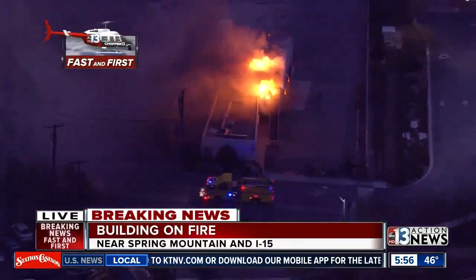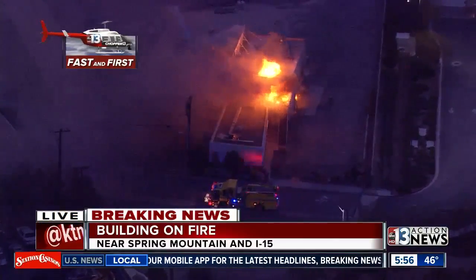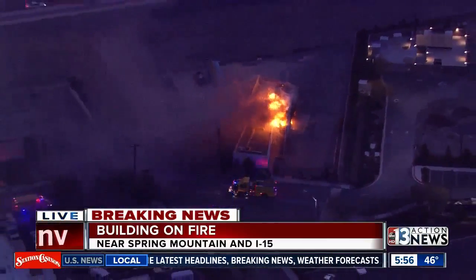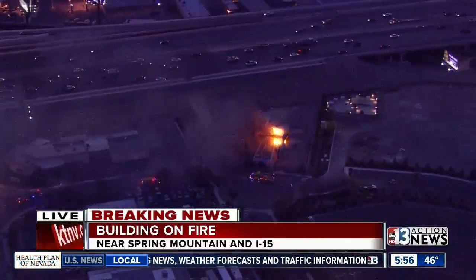I'm sure you're going to notice this as you're heading along the 15 because that smoke is just spreading everywhere right now. It's really creating a lot of something you're going to notice right over here in this area. But we're going to keep our eye on this one. Back to you.